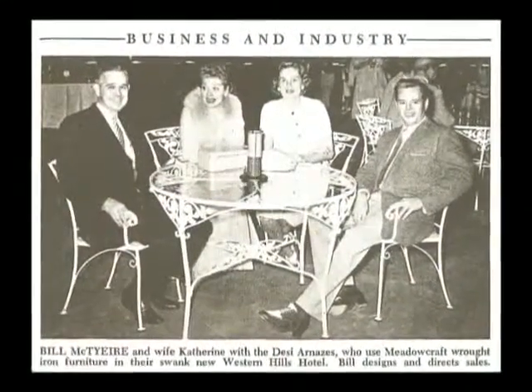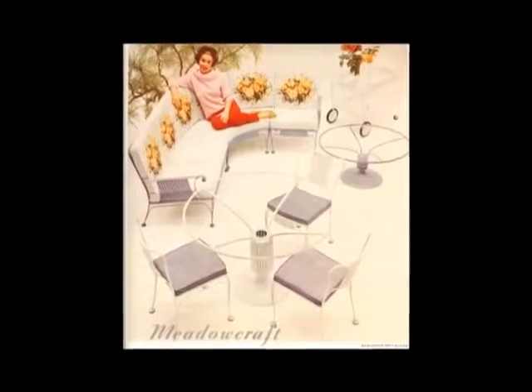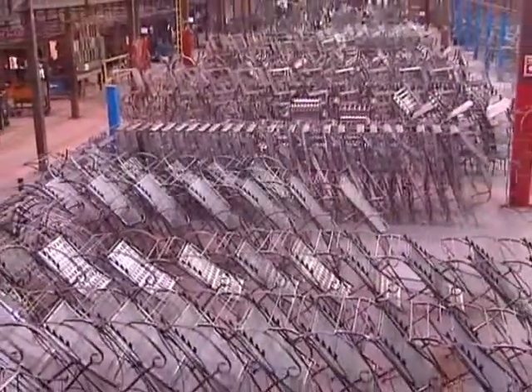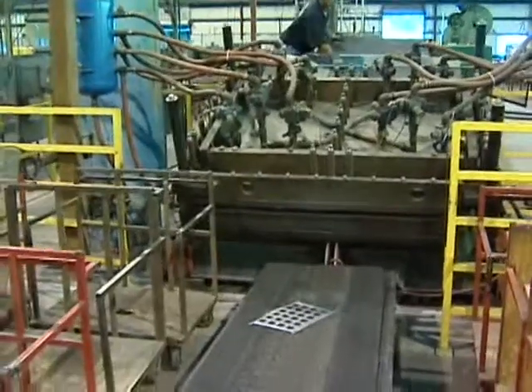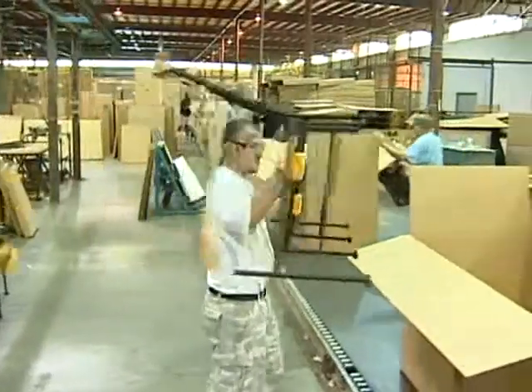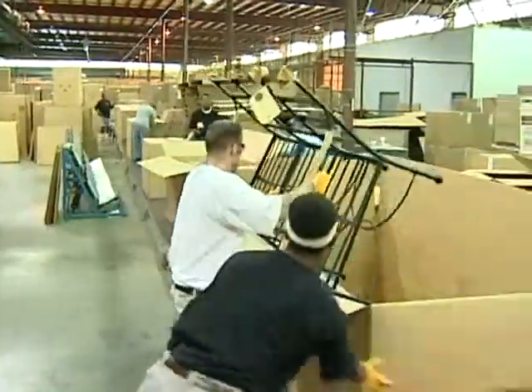Since 1923, Meadowcraft has been located in Alabama. Meadowcraft proudly produces their products in the USA. This is accomplished by utilizing over 1,000 skilled associates and by using sophisticated machinery together to create casual furniture designed to fit your lifestyle.